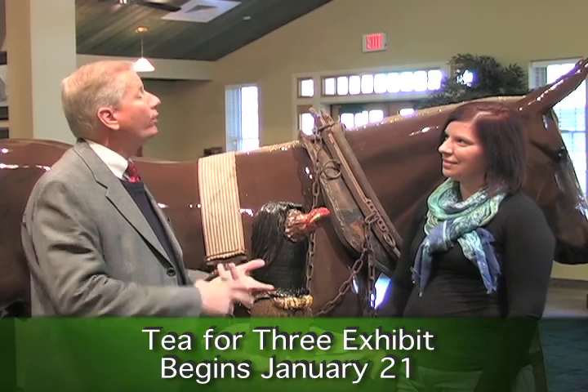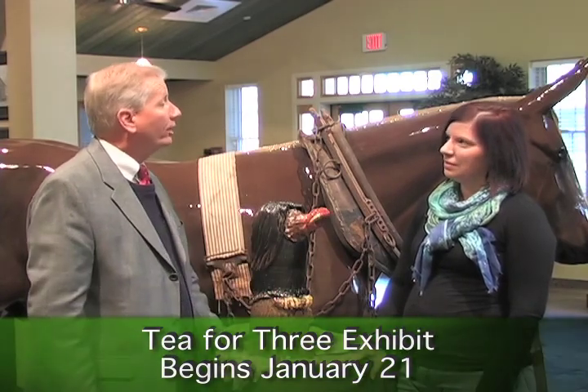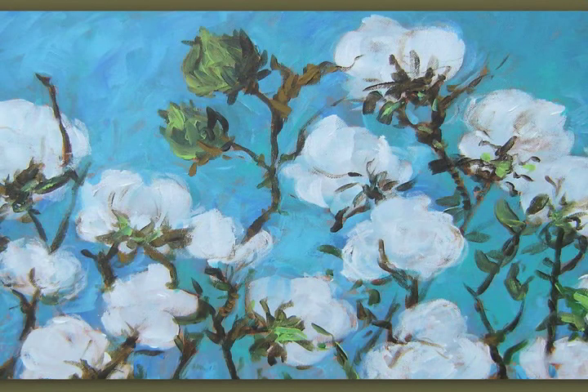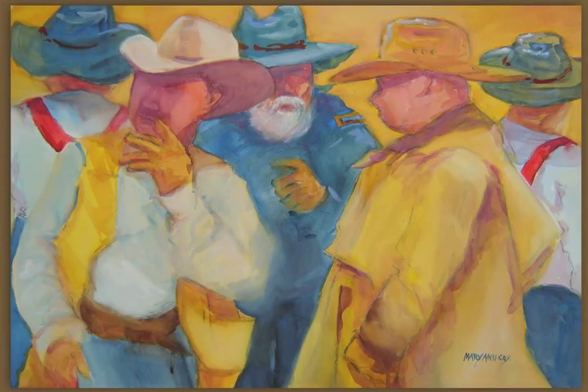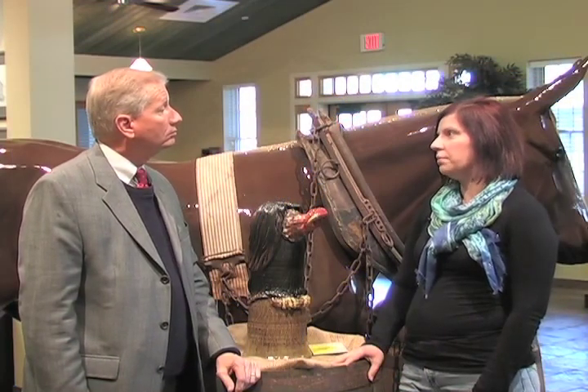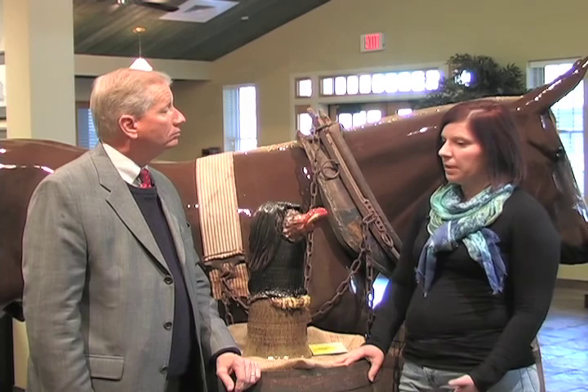That sounds fantastic. The three artists showcased in T for Three: first, we have Marianne Cox, a local watercolorist with a huge local following as well as throughout the state. We're very fortunate to showcase Marianne's work — she's been featured in many galleries throughout the country. Now that she's retired from teaching, she's actually teaching art at home in her studio.